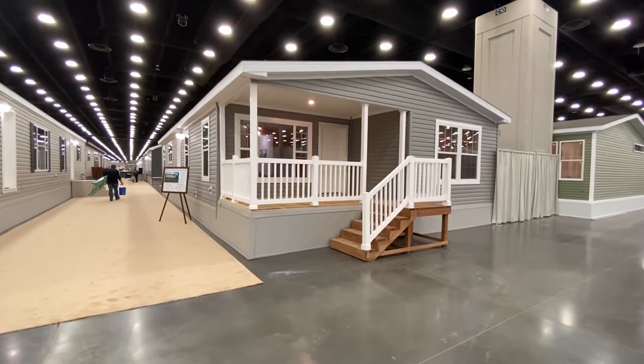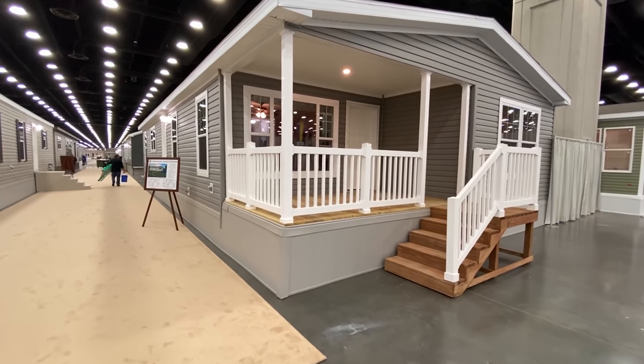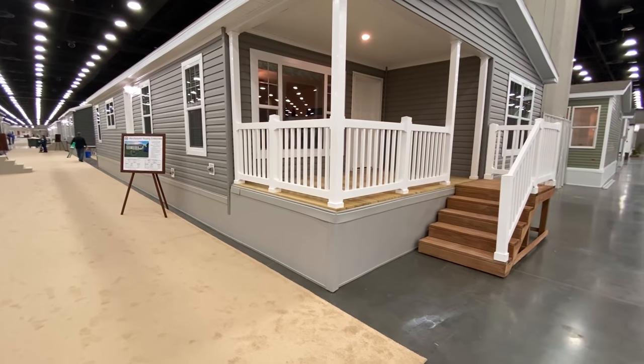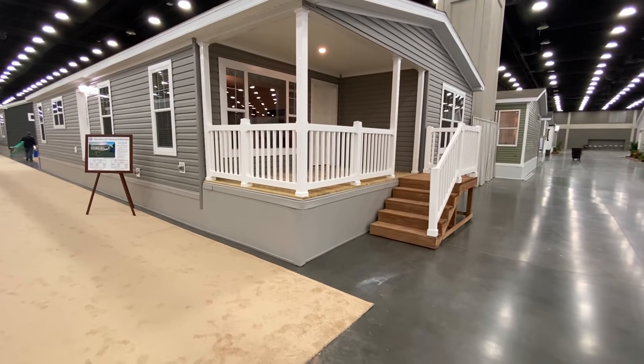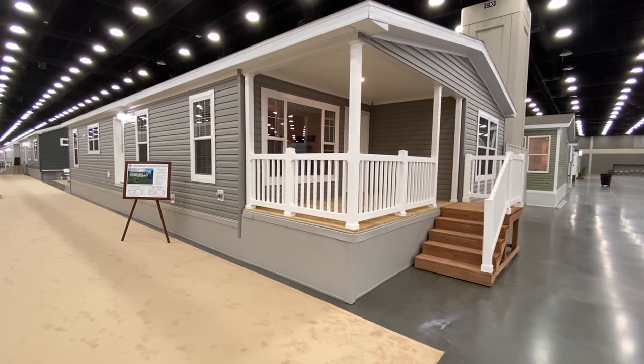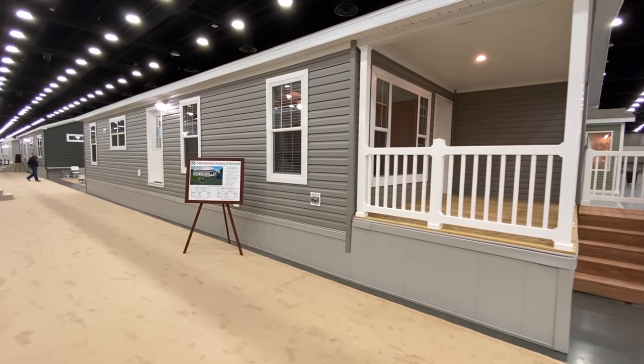Hey everyone, Mobile Home Masters here back with a brand new video. I'm gonna give you a tour of this awesome double wide, so be sure to stick around for the whole thing because it gets really good. I'm saving the master for the end, which you're really gonna enjoy. But first I want to show you the exterior — this house has got an attached porch which I always really love to see.